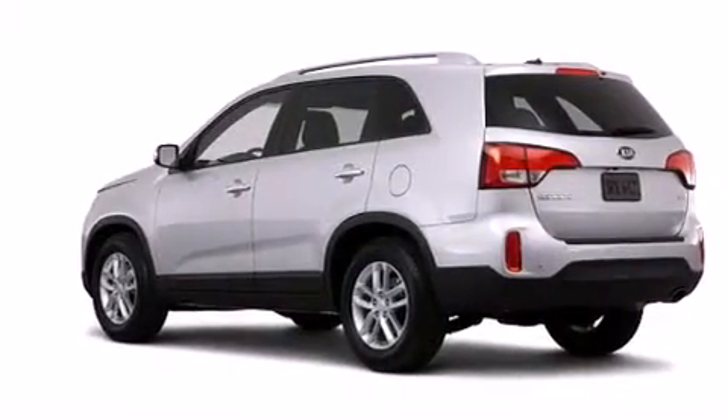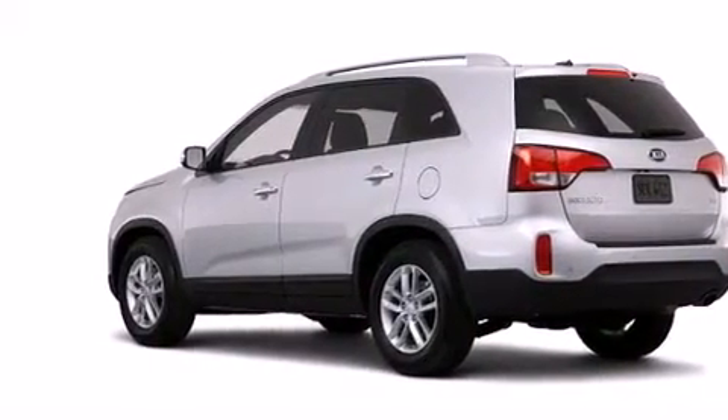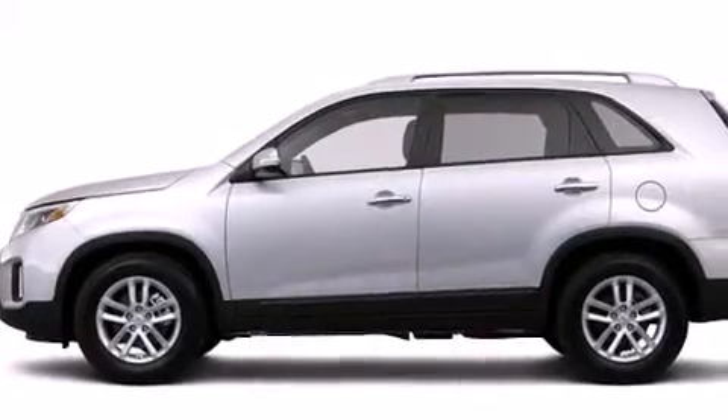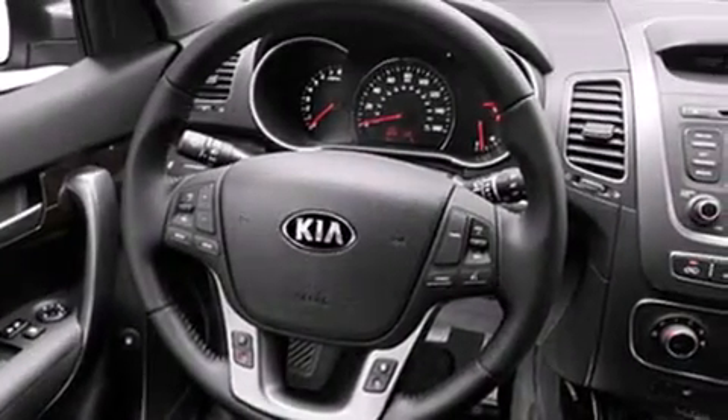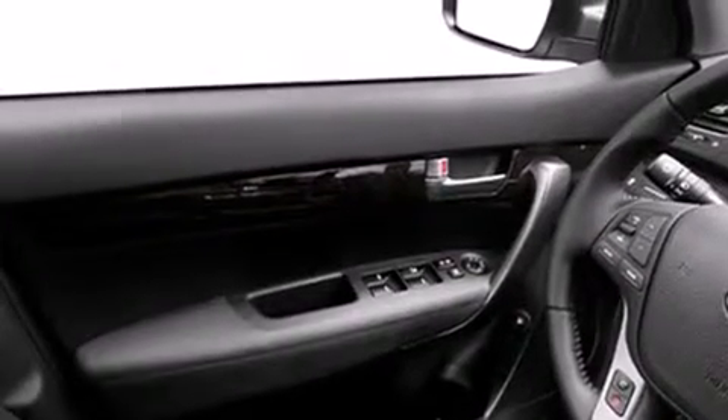The following features are also included: a split-folding rear seat, cruise control, an auto-dimming rearview mirror, a CD player, a leather-wrapped steering wheel, front-side impact airbags, a HomeLink feature, a rear window defroster, a push-button ignition, and an automatic climate control system.